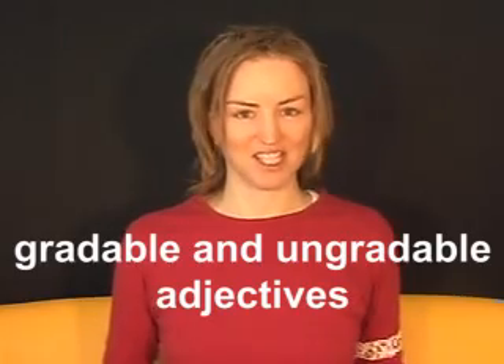Hi, I'm Sarah. Welcome to the Daily Englisher. This week is grammar week. Today: gradable and ungradable adjectives.